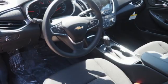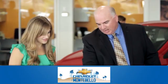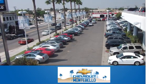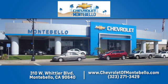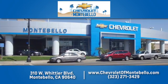Chevrolet — 100 years of icons. Experience it for yourself today at family owned and operated Chevrolet of Montebello. We have a full line of Chevrolet vehicles. Give us a call or come see us today. We're easy to find at 310 West Whittier Boulevard in Montebello, California.